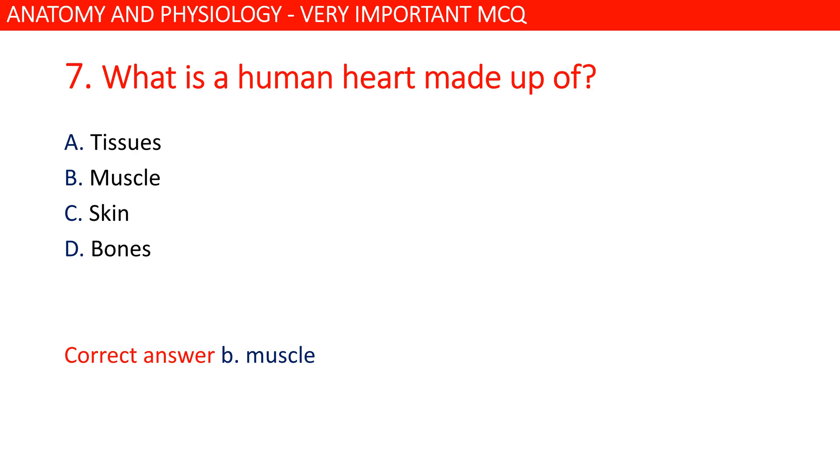What is the human heart made up of? Option B is correct: cardiac muscle.